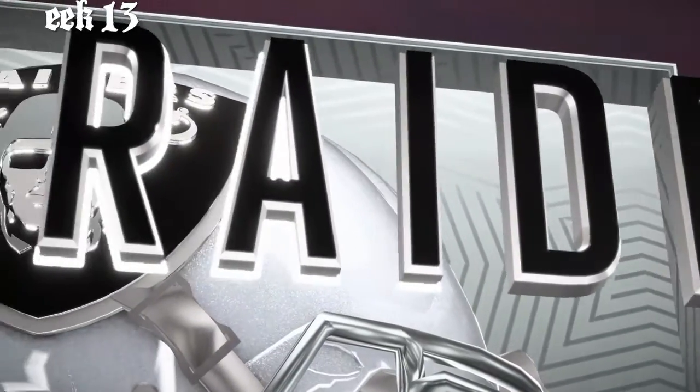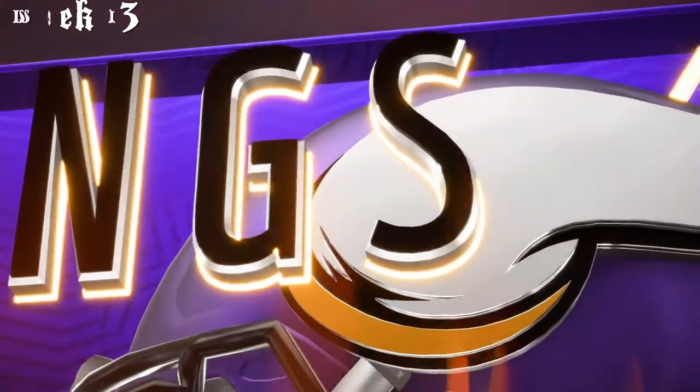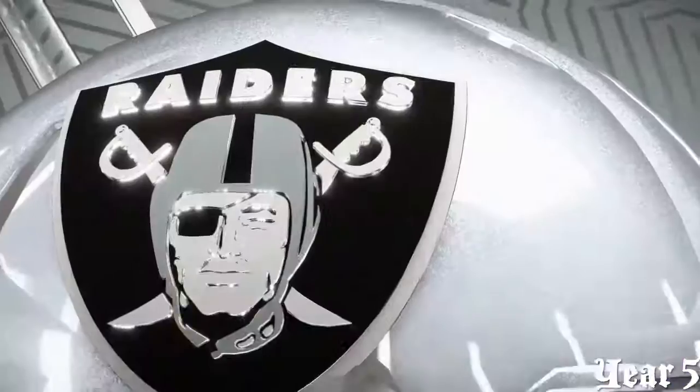Coming up, running back Dalvin Cook. He's back and coming off a big game a weekend ago as it'll be the Oakland Raiders taking on the Minnesota Vikings.